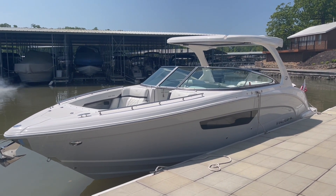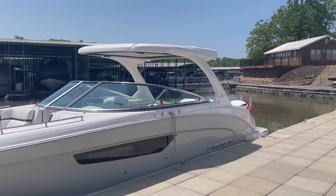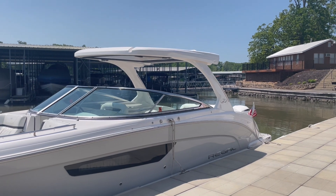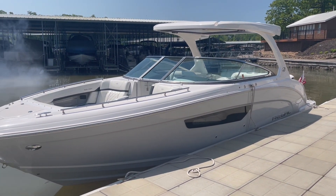So just wanted to walk you through it. I know this boat won't last long — we haven't had a used 3300 or 33 OBX in for a while, so I just want to walk you through it.